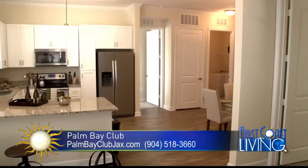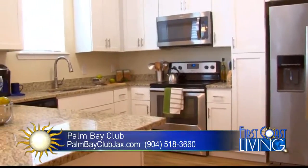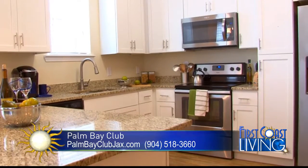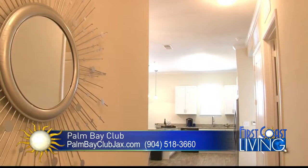You'll see the kitchen to the front of you, where you'll see the stainless steel appliances, 42-inch white shaker cabinets, and also the wood plank flooring throughout. Every unit has 10-foot ceilings and eight-foot doors.